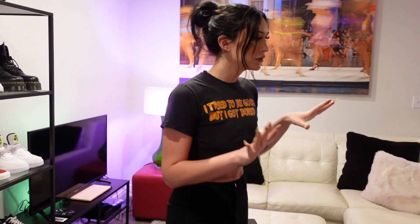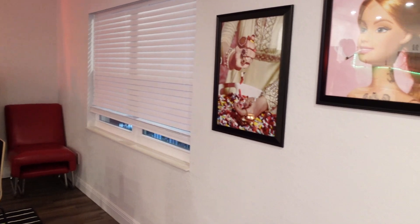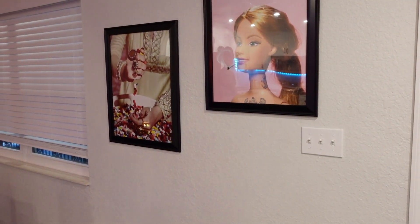Over here we have two of my most favorite photos. We have Barbie smoking a J and a woman sorting through pills. We do not have a drug addiction here, but the aesthetic is amazing. It's amazing.